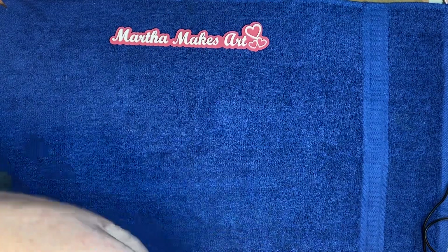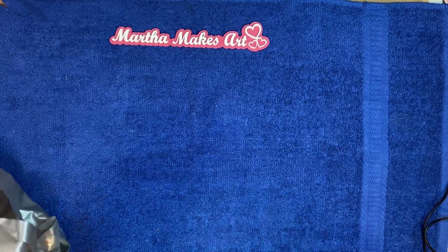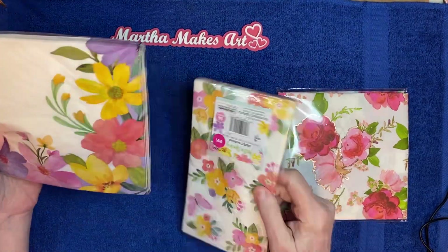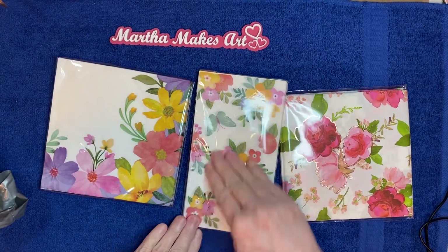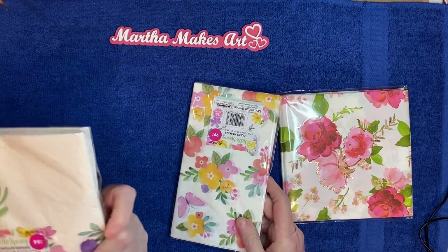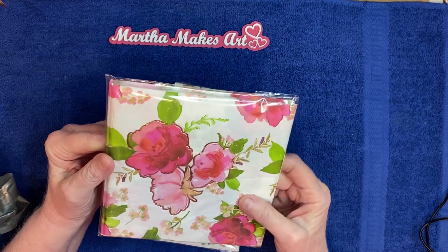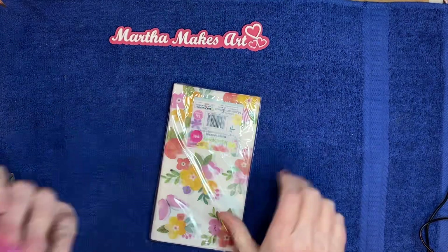I saw some really pretty napkins and I've gotten to where I like more and more to craft with napkins. So I bought this one and this one — it's kind of its match but has smaller flowers and covers the whole napkin, compared to this one which is only on the edges. This one I love — it has some gold trim around the flowers. It's really pretty. Love the napkins.